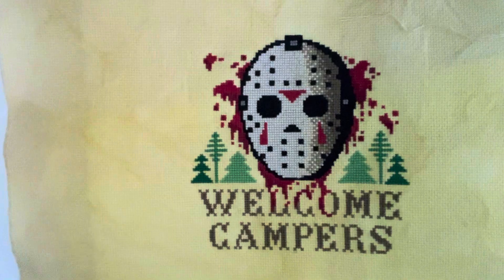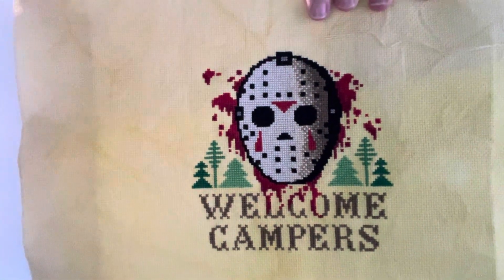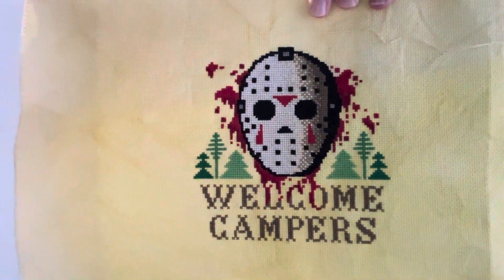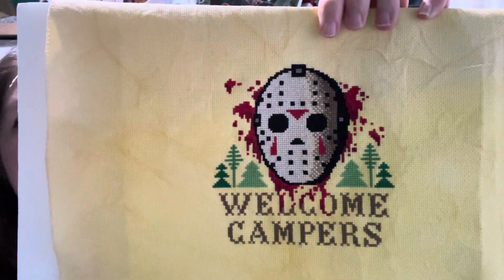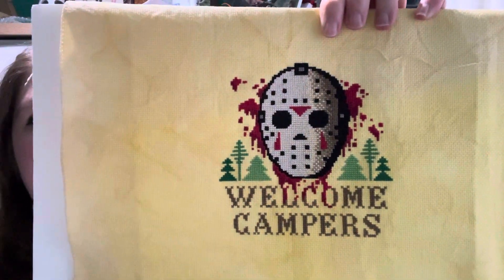Today is the 8th of October. On my birthday, the 27th of September, I started 'Welcome Campers' from the Witchy Stitcher — it's a freebie. I'm very happy to say that I have finished it! It took me a lot longer than I would have liked, but it is finished. I had to swap out one of the reds and one of the greens because I didn't have those in stash, but I think it turned out really, really nicely.